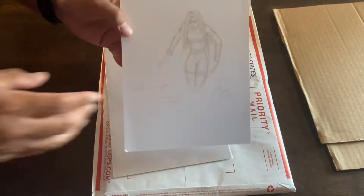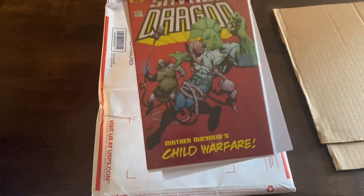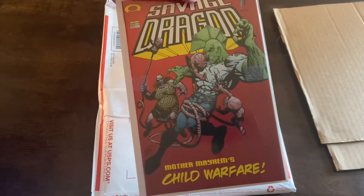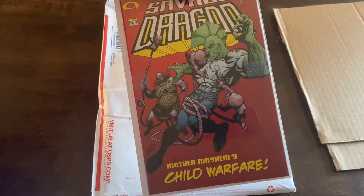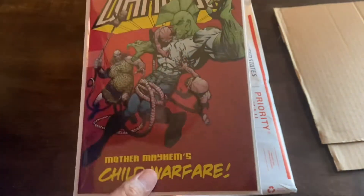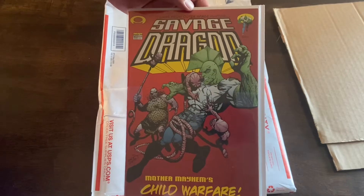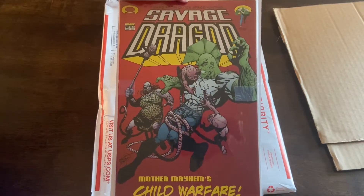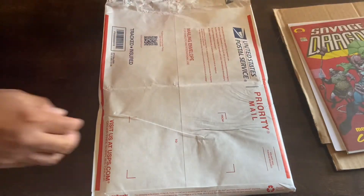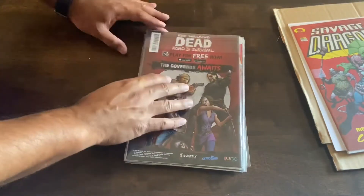They did a little drawing for me — cool! This is Savage Dragon #102. This is either this or Tech Jacket that technically contains the first appearance of Invincible — there's a preview of Invincible in the back of this issue. It's in really good condition. I wish I knew about it before the cartoon was announced, but it is what it is. I got it for $30, and it was packed with three layers, so they did a great job.